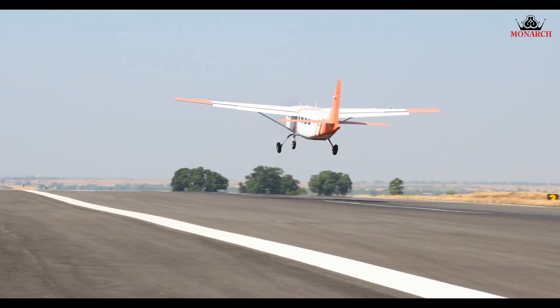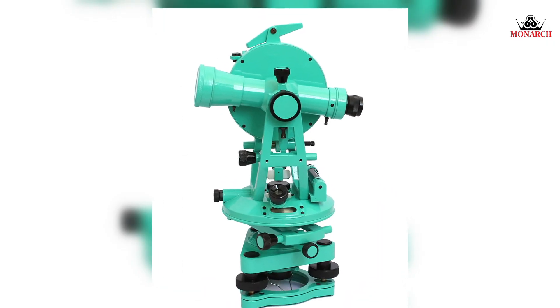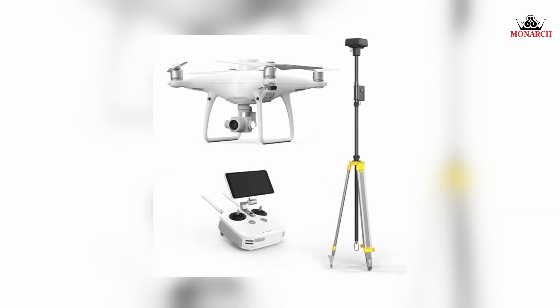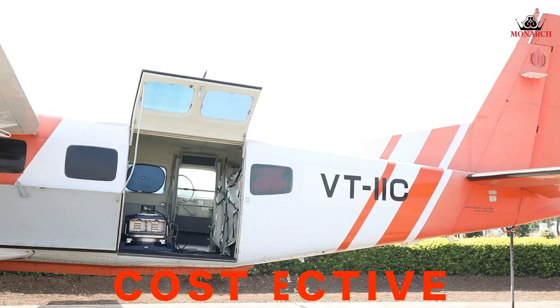Aerial LIDARs are revolutionizing the way we survey and map the world. Traditional land surveying methods are being replaced by LIDAR as they offer speed, precision, safety, and cost-effectiveness.